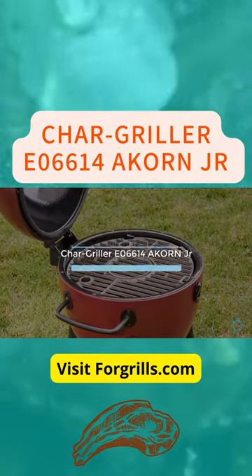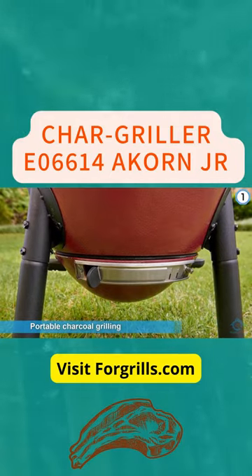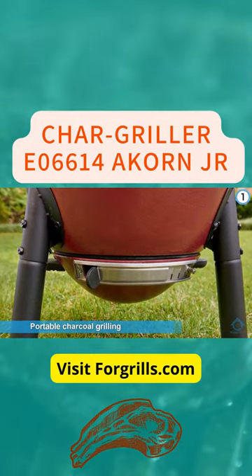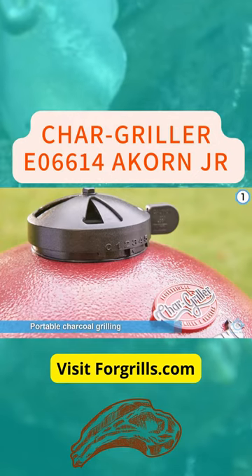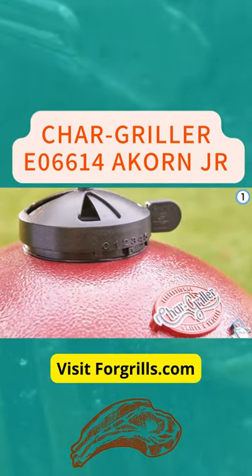Chargriller E06614 Acorn Jr. This small Kamado from Chargriller is small enough to take for portable charcoal grilling on the go, but just clunky enough that you might not want to. It's also top-heavy, which makes for more precarious car packing.